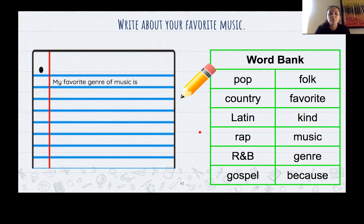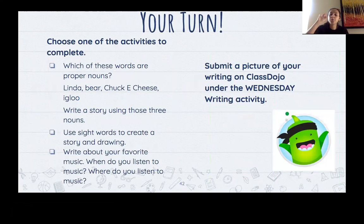Just to review, you have three options for your writing today. You can choose which words are proper nouns and write a story using the nouns. You can choose to use sight words to create a story with a drawing. Or you can choose to write about your favorite music. Do not forget to submit a picture of your writing on Class Dojo under the Wednesday Writing Activity. And don't forget, since it's sunglasses day, to add your little sunglasses in your picture or writing. Good luck and happy writing.